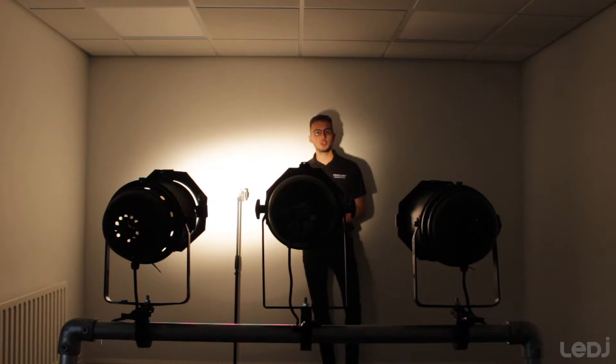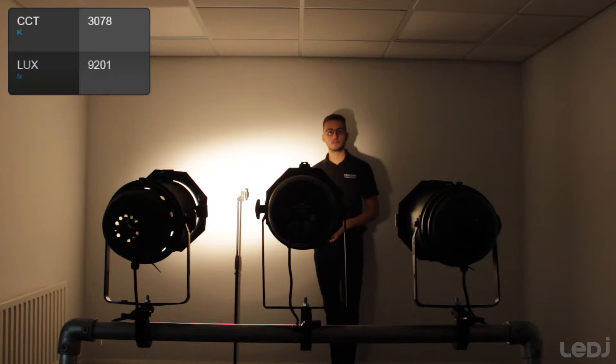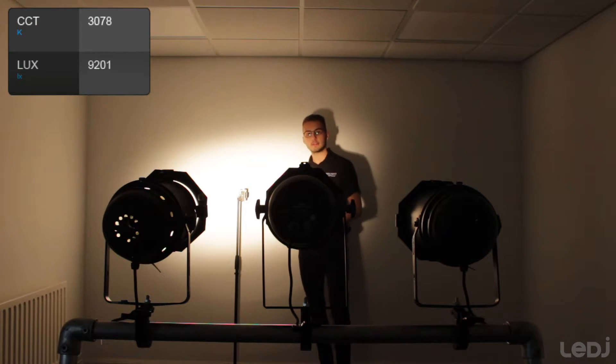So we've got the 500 watt power on. Currently it is giving a reading of 9,201 lux and the colour temperature is 3,078.